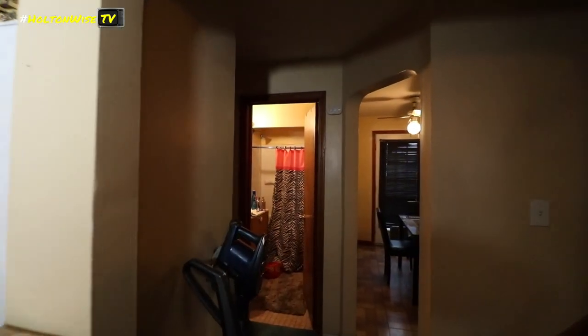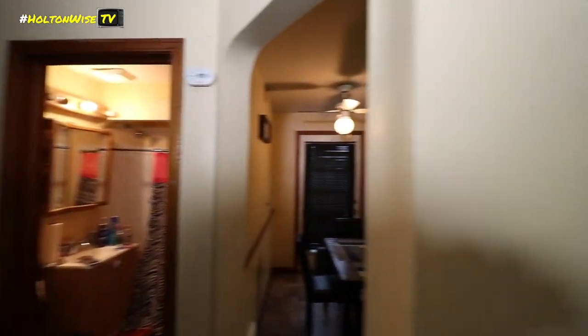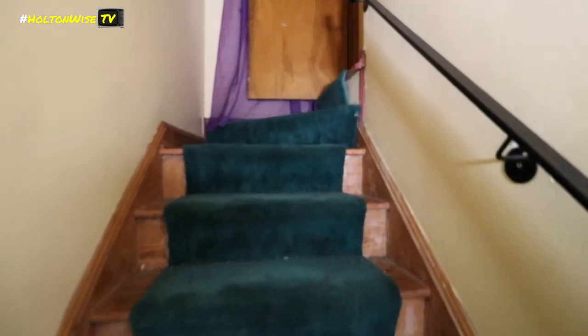I'm going to go upstairs and then come back down, just because I like to get all the living spaces first, then the bath and the kitchen.